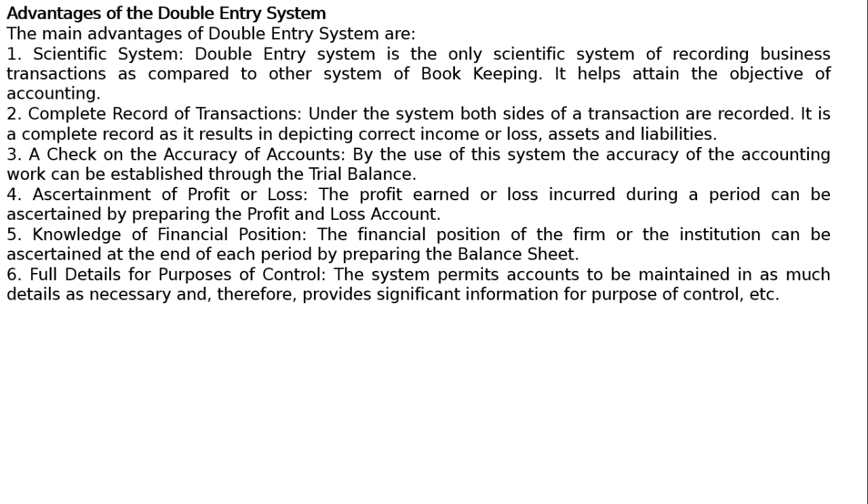6. Full details for purposes of control. The system permits accounts to be maintained in as much detail as necessary, and therefore provides significant information for the purpose of control.